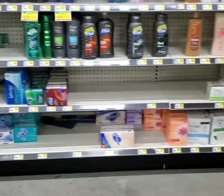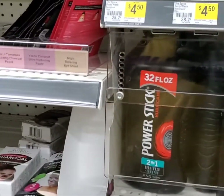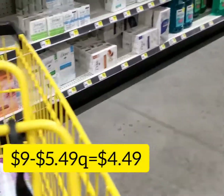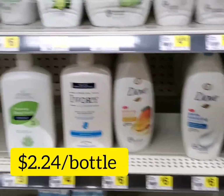Finally, I am in the body wash department. First I'm going to get the Old Spice — they are priced at $4.50, but we have a $5.49 coupon on our app, which will make these beautiful babies just $1.50 or $0.75 per bottle.